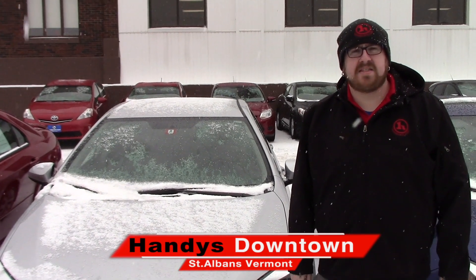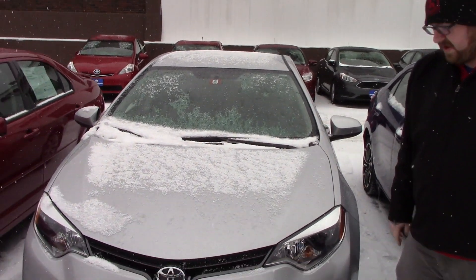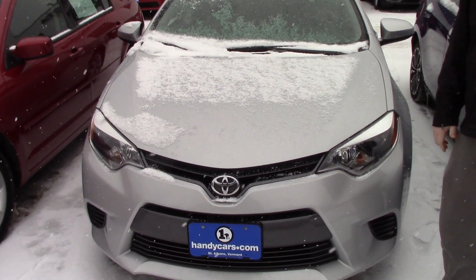Hello Frank, Nick Lambert here from Handy's downtown. Thank you for your inquiry on this 2016 Corolla we have here. Just wanted to make a quick video for you to go over the vehicle.